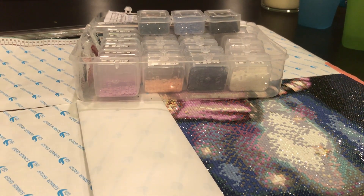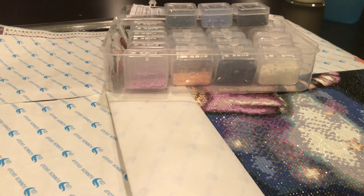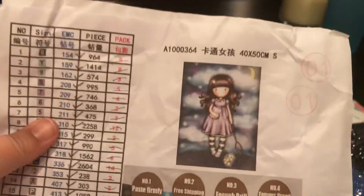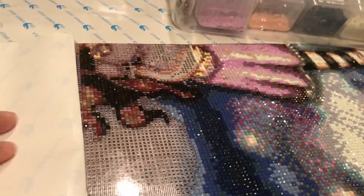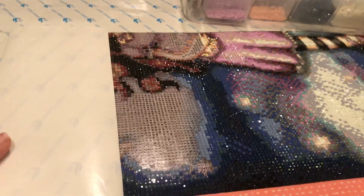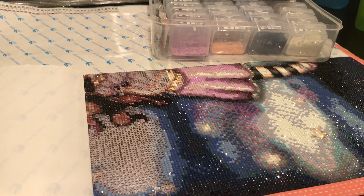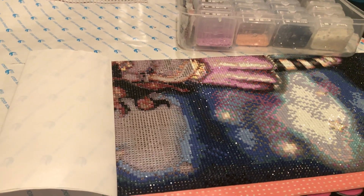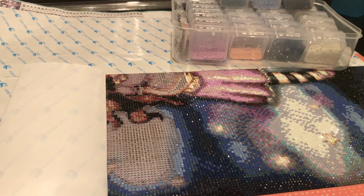Hey everyone, welcome back! It's Jennifer with DP Addiction Adventures. In front of me is a current custom diamond painting I'm working on — you saw it in my last video. As I was sitting here doing some diamond painting and listening to my favorite diamond painting YouTube people, that's how I get my entertainment late at night. I love the unboxings and the tips and just the diamond painting community.